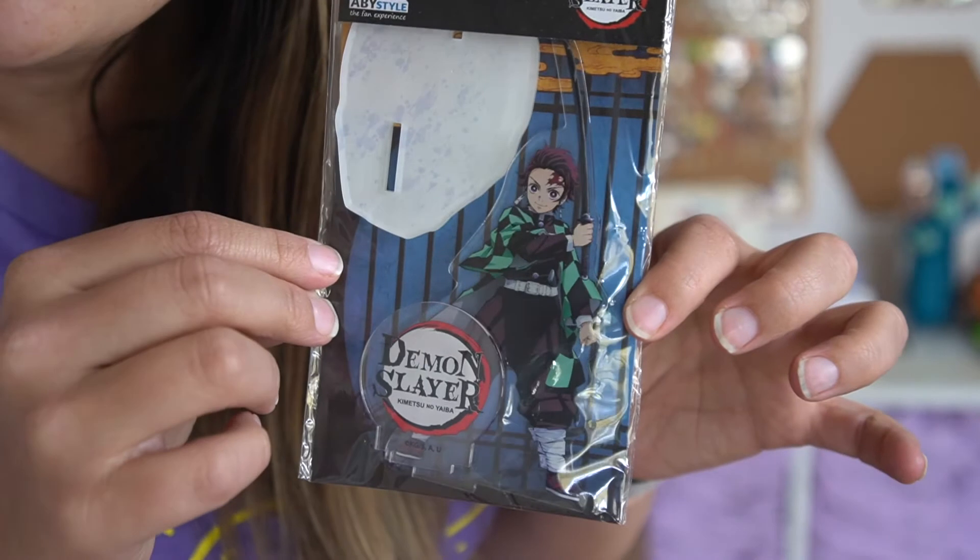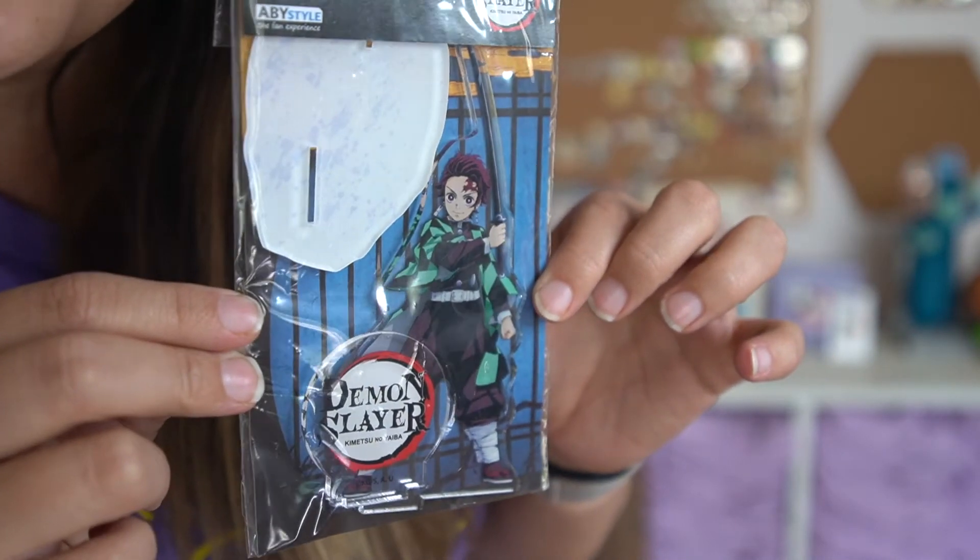Also at Mitsukoshi I got this Demon Slayer figure — it's a gift so I'm not taking it out of the plastic. My younger sister is in high school and really likes anime, specifically Demon Slayer. There was more My Hero Academia stuff than Demon Slayer, but I know she likes Demon Slayer better. I thought this was nicer than a backpack since it's something she can display in her room. It was $12.95 and it's an acrylic figure with a base.